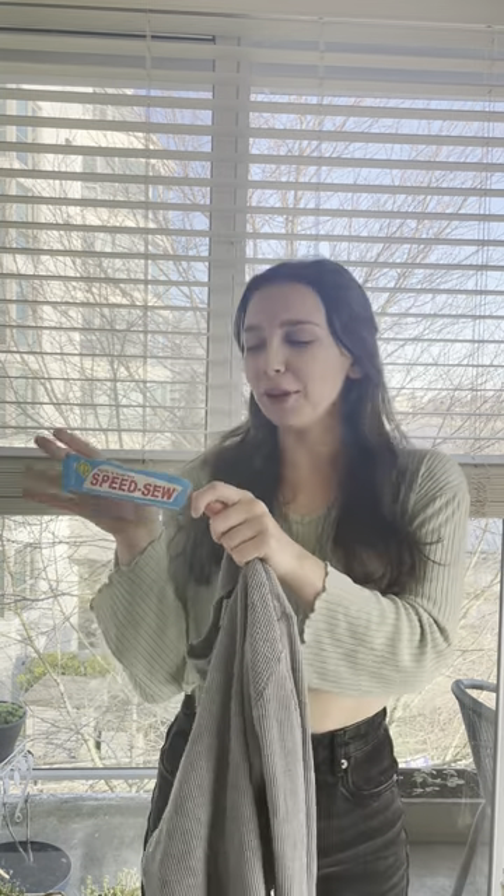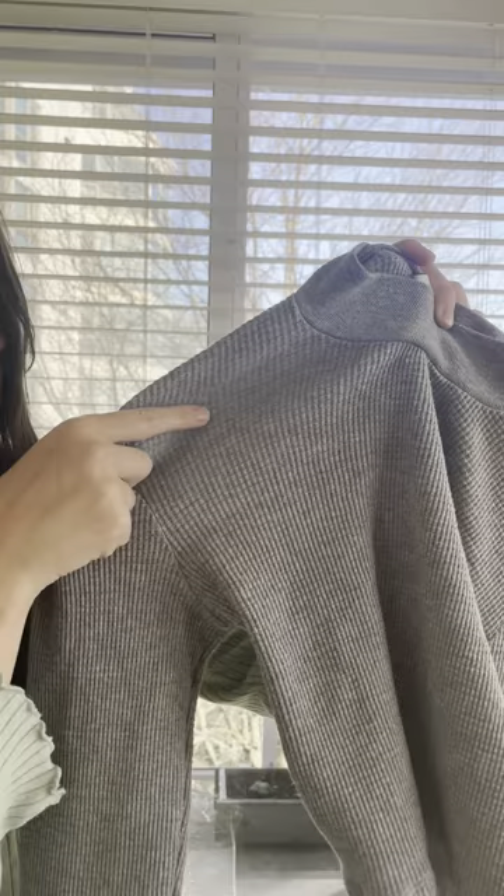Hey, Kaylee here to talk about my favorite Fabric Glow Speed Sew. Speed Sew helps me with crafts, fixing my clothing, any hemming job, and I recently just fixed this shirt. Can't even see where the hole was.